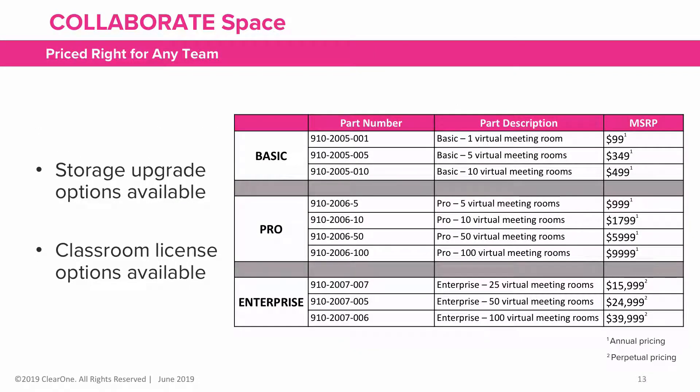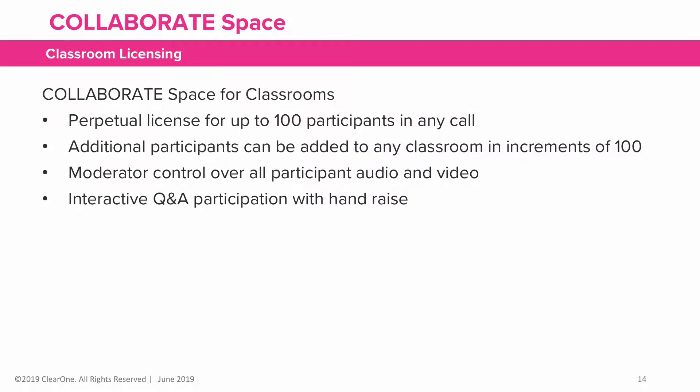There are storage options available, as well as a classroom license. The classroom license includes a perpetual license for up to 100 participants in a single call, which can be added on in increments of 100 participants.